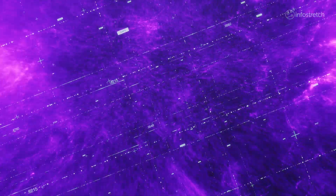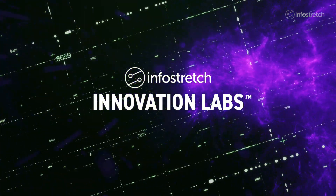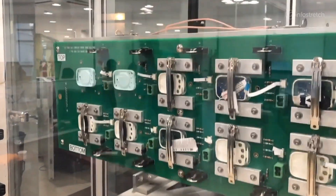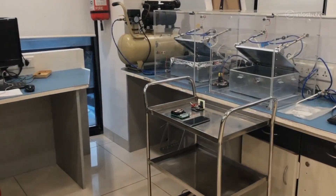To help our clients accelerate their digital initiatives, we created the InfoStretch Innovation Labs, a dedicated resource for prototyping and testing ideas. The Innovation Labs also gives our engineers the opportunity to experiment with the latest technologies under the guidance of subject matter experts.